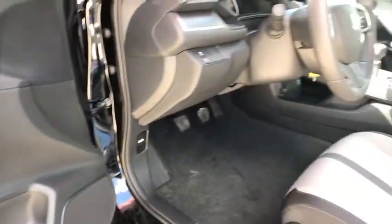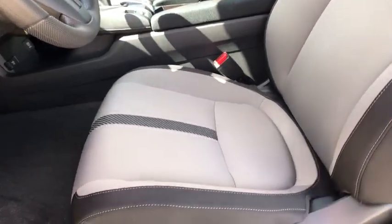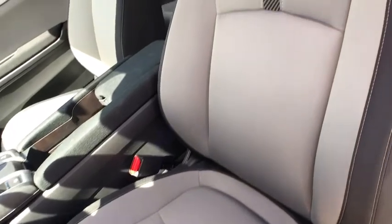Front bucket seats. Driver vanity mirror. Cloth seat trim. Front reading lamp. Tilt steering wheel. Passenger vanity mirror. Speed control.